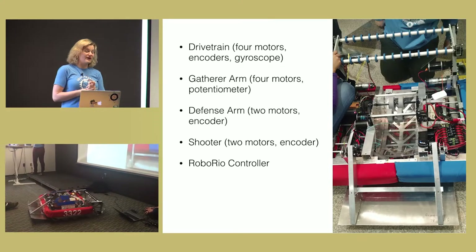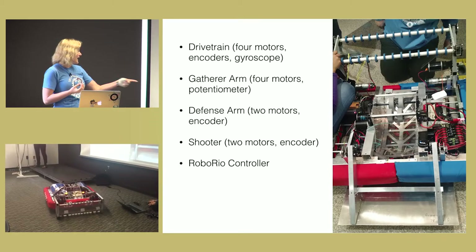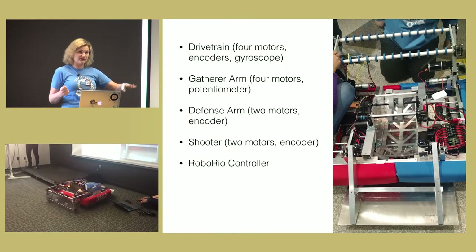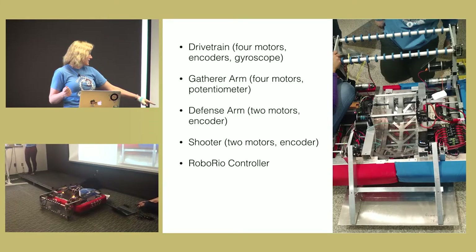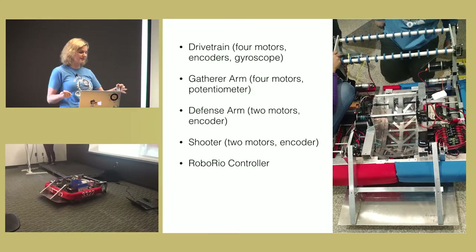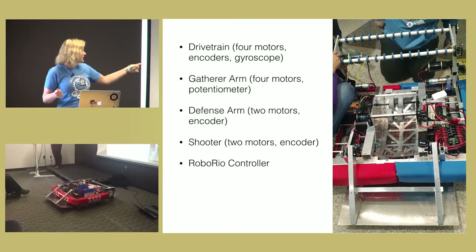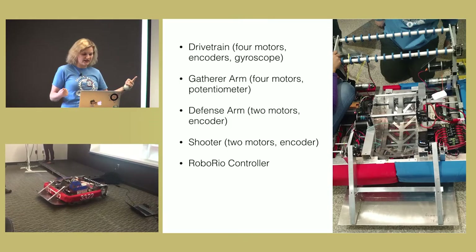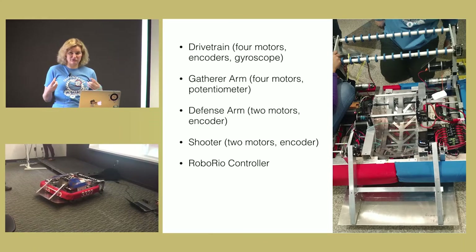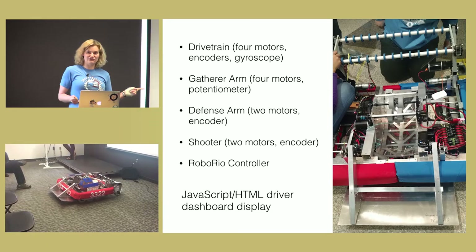Here are some of the tech specs. We have a dry chain, four motors, and encoders and gyroscope sensors so we can sense rotation as well as difference in velocity. The gatherer arm also has four motors — two to lift and two to spin — and a potentiometer to detect the angle the gatherer arm is at. The defense arm has two more motors to lift it and also an encoder for angle. We have PID control on all of these, which helps us get to the angle we're trying to reach. The shooter at the top has two motors and spins wheels, using its encoder to always spin at the same velocity when firing shots for a consistent shot. The controller is called a roboRIO by National Instruments — it's FIRST-provided hardware. And the driver display that Myles is looking at right now has a JavaScript and HTML-powered display.